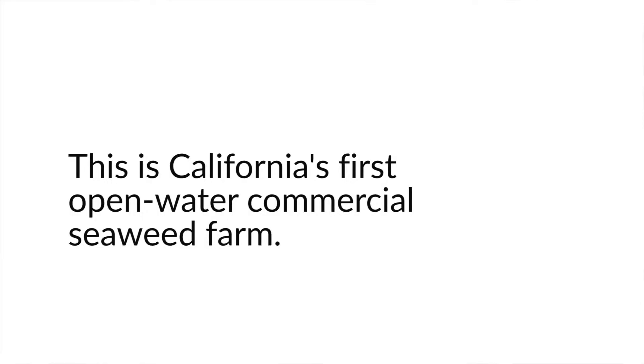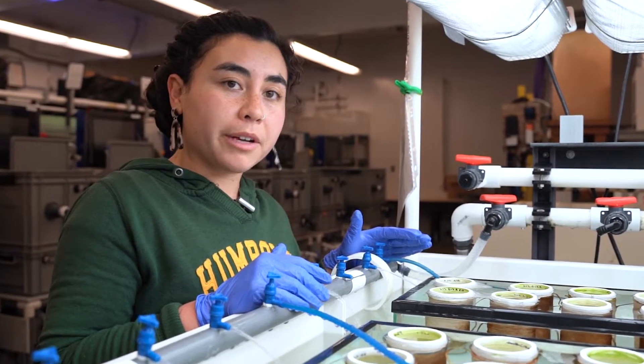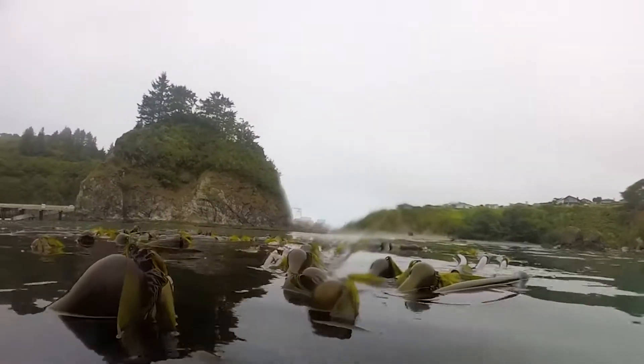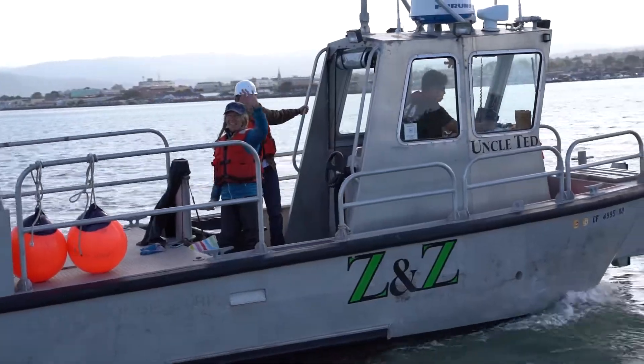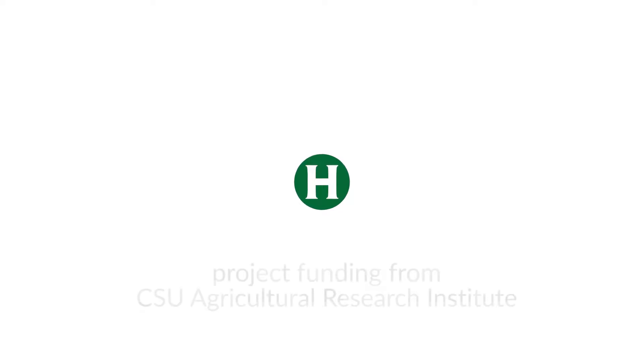It's still relatively new here in California and so we're excited to be the first pilot farm out here and potentially provide spores or even more information on seaweed farming here for any local farmers or anybody on the coast of California wanting to start a seaweed farm or know more about bull kelp, and providing them this information through our lab.